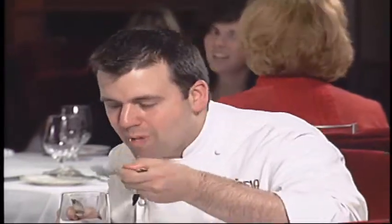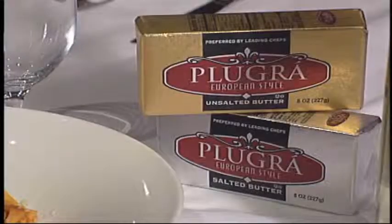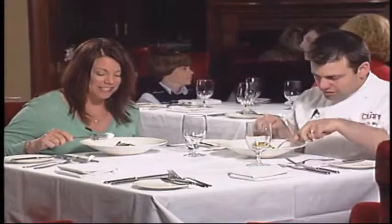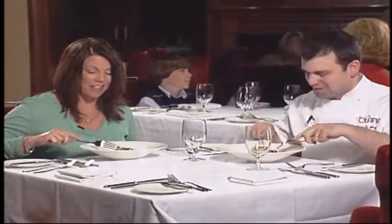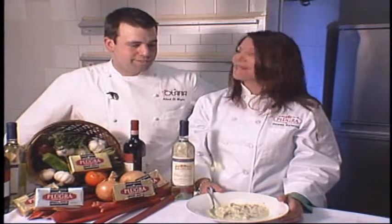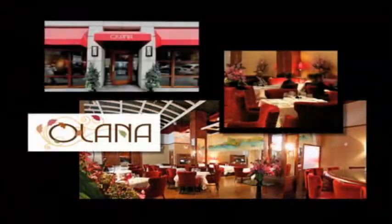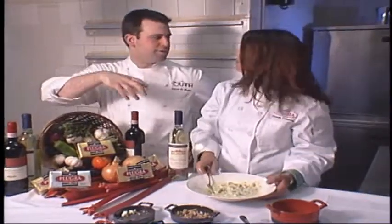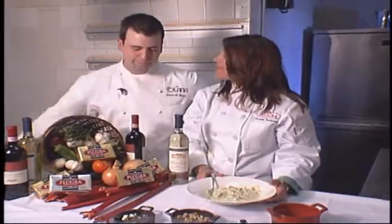Terri Ralston from New Albany, Ohio has been named Grand Champion in the second annual Plougra European Style Butter Magnifique National Recipe Contest. This year's competition recognized the top compound butter blend. Terri is joining us tonight in the kitchen of Alana Restaurant, where she's preparing her winning blue cheese herb butter with walnuts recipe alongside Chef Al Demiglio.